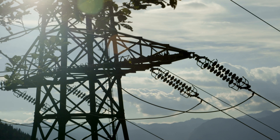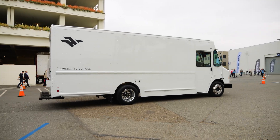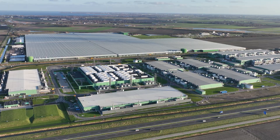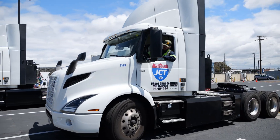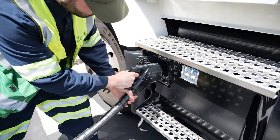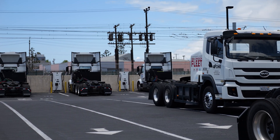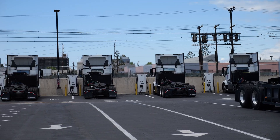Energy demand, electricity demand is skyrocketing — whether you think of it from an EV standpoint or data centers. 10 semi-trucks being plugged in is equivalent to the entire Super Bowl stadium's electricity consumption. You would have to multiply that by a thousand vehicles to equal the amount of power a data center consumes. So the grid is going to be overtaxed, whether it's from EVs, data centers, or industrial applications.